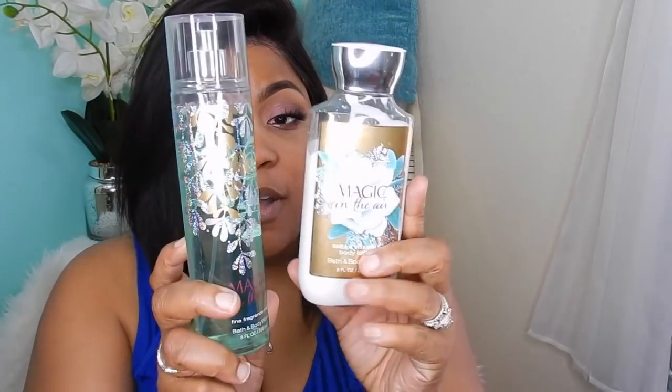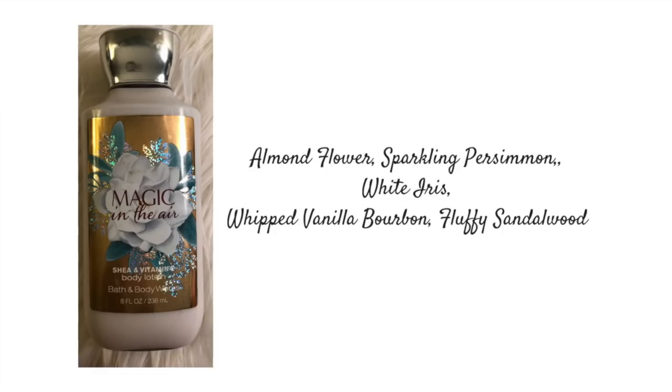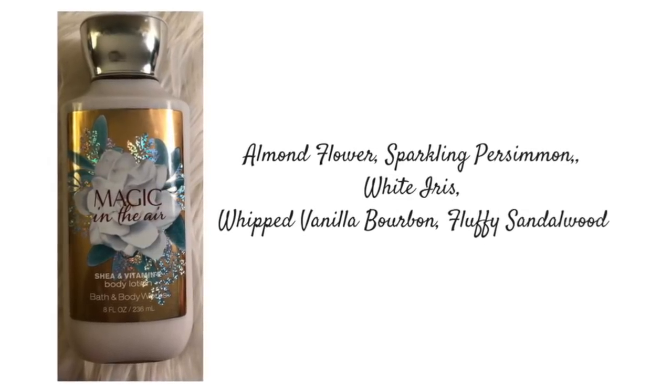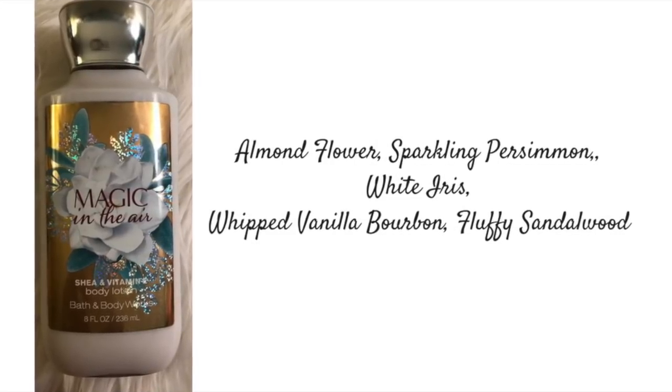This next set is Magic in the Air. It is such a fresh, clean, light floral scent. The key notes for Magic in the Air are Almond Flower, Sparkling Parisium, White Iris, Whipped Vanilla Bourbon, and Fluffy Cinderwood.